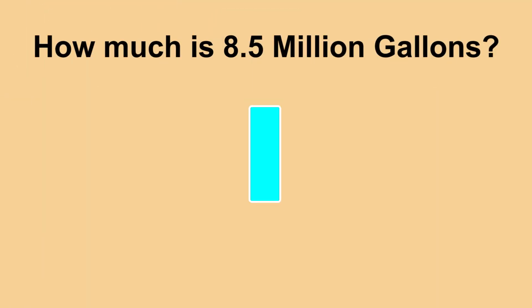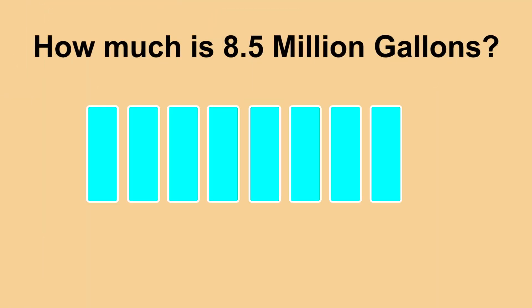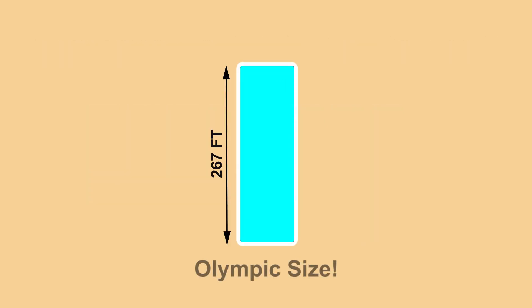So how much is eight and a half million gallons of wastewater? That amount would fill eight and a half swimming pools that are each 267 feet long, 50 feet wide and 10 feet deep.